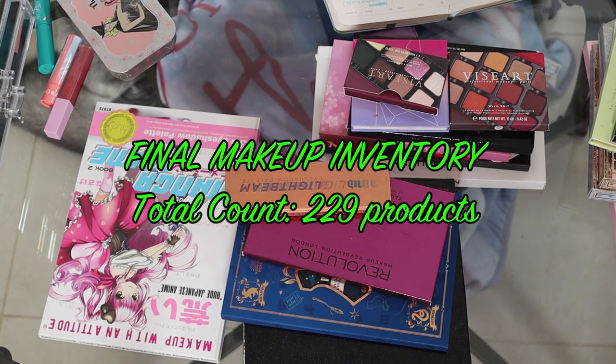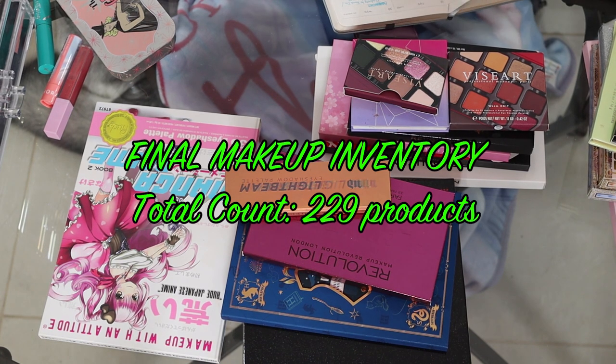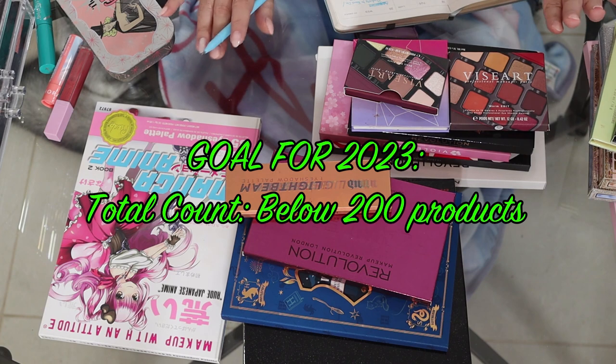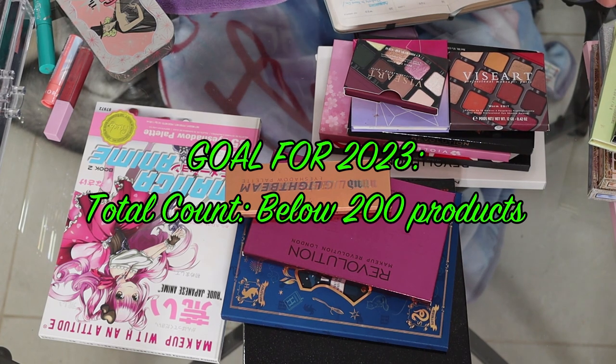That is absolutely insane. So my goal for the year is to at least get under 200. Like under 200 would be great — that's 29 items that I have to use up.